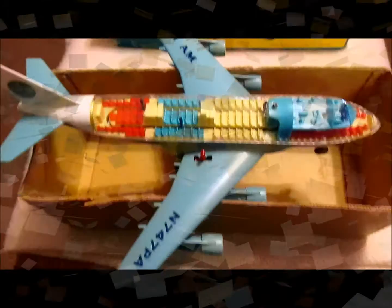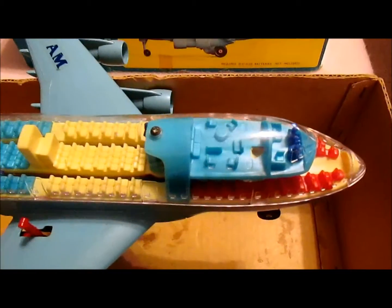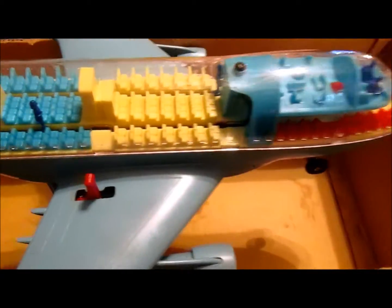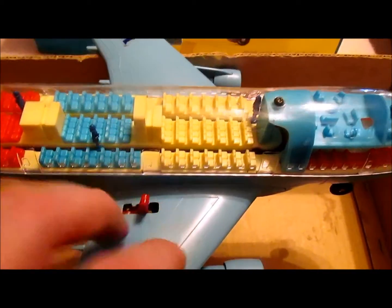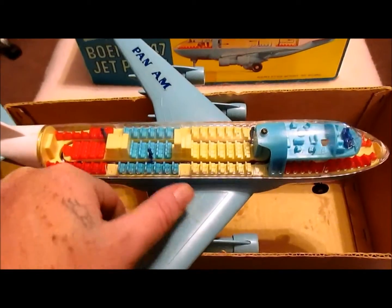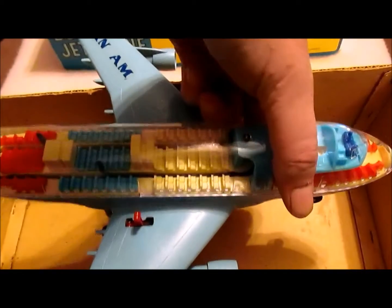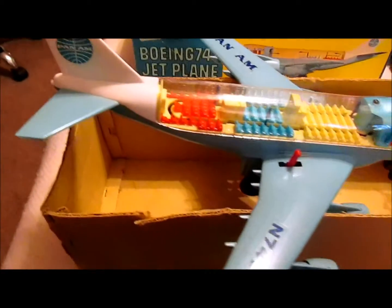Here's what it looks like put together. I need to have my buddy check out the mechanisms — he does repair work and fixes this kind of stuff. What it's supposed to do is you press a button underneath — that's the jet engine noise — and the people are supposed to move around, but they don't right now. Still, it's a really cool find and I was pretty happy with it for $45.